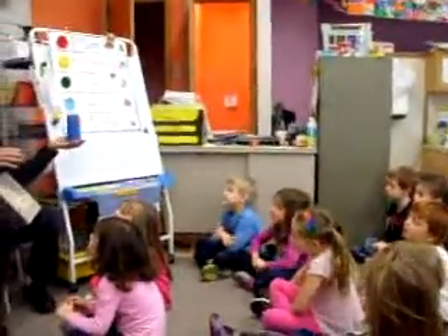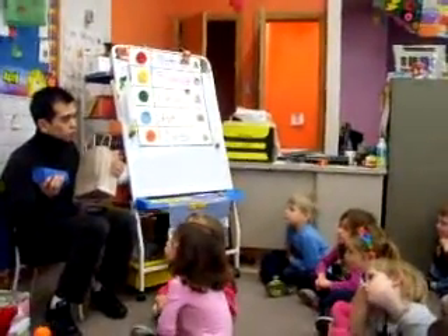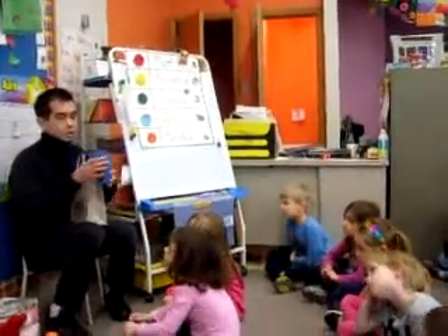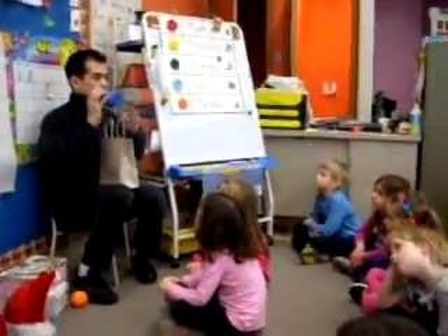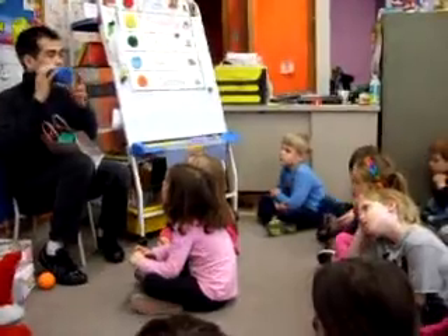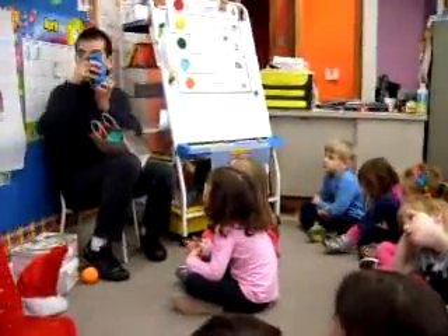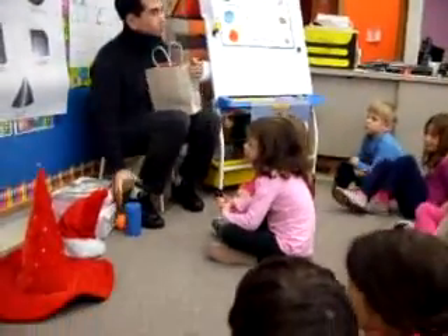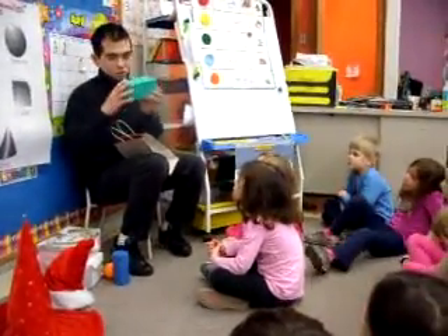It looks like the trash can of Oscar the Grouch. Will this be able to roll on the floor? Yes. As you can see, it has a curved surface and also two flat surfaces. These are called faces. So boys and girls, this is what you call a cylinder. Can you pronounce cylinder? Cylinder.